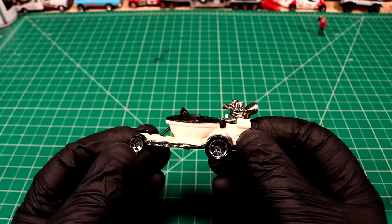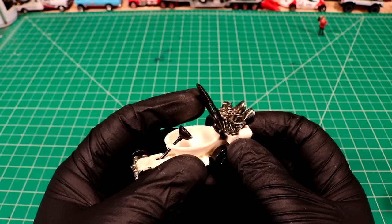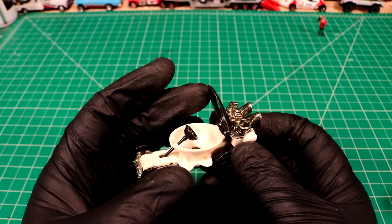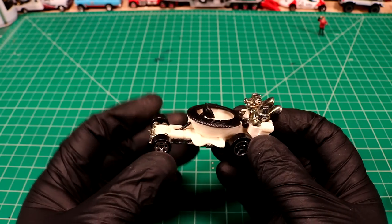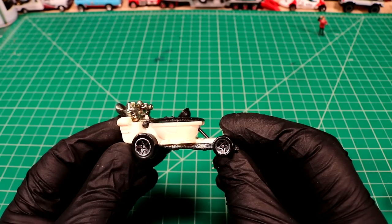What the heck is this thing? It's called a Hot Seat. I've never seen that thing before in my life — it's disturbing. Look at this. So the plunger is the steering wheel. Man, who came up with that one? That's hilarious.